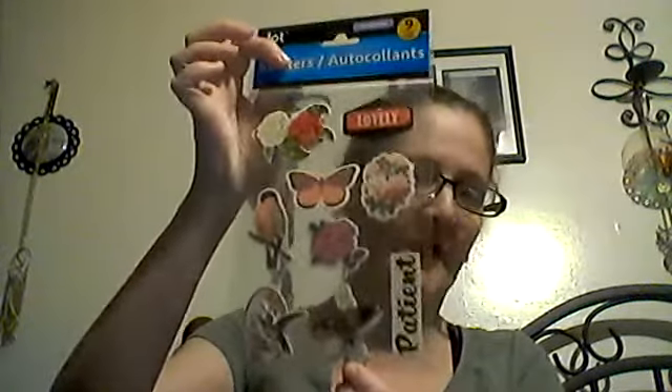Then I got these scented pumpkin cheesecake ones and they smell like it — love that. Then I found these stickers. It says Love and Patience, and it has birds and butterflies on them. I thought these were pretty and you get nine. They're from Jot. So I thought they were pretty — love this.